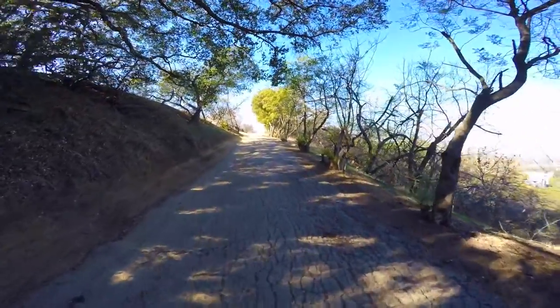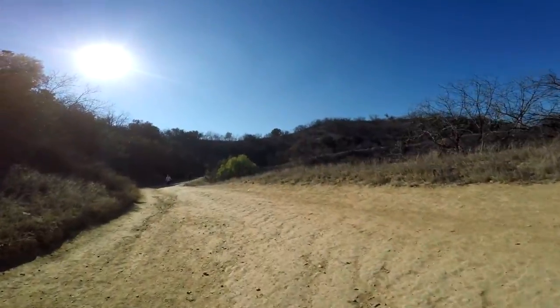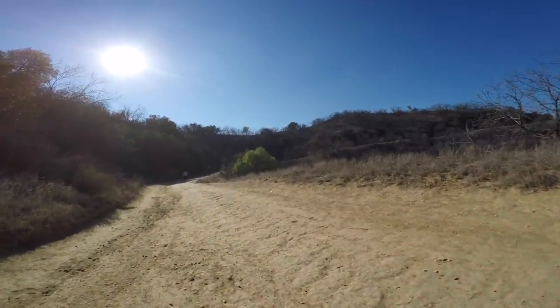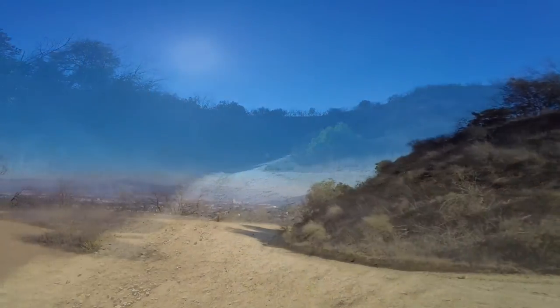The paved road eventually transitions to a dirt fire road. This part of the hike you're going to be exposed to the sun a lot more — there's very little to no shade.